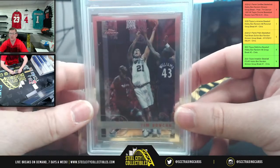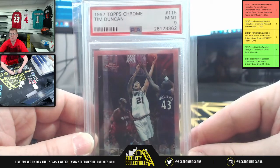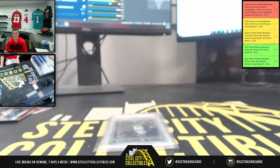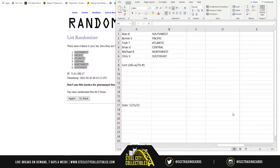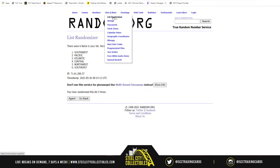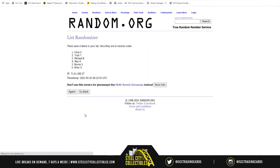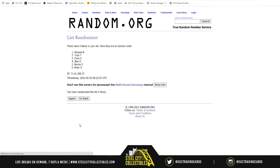Okay, here we go. Here's the Tim Duncan 97-98, PSA 9 Mint Grade. All spots eligible. Let's find out who's getting the Duncan. New list, six spots, randomized five times: one, two, three, four, and five. The Tim Duncan 97-98 Topps Chrome PSA 9 Mint Rookie Card will go to... Chris S. Chris is getting the Duncan!